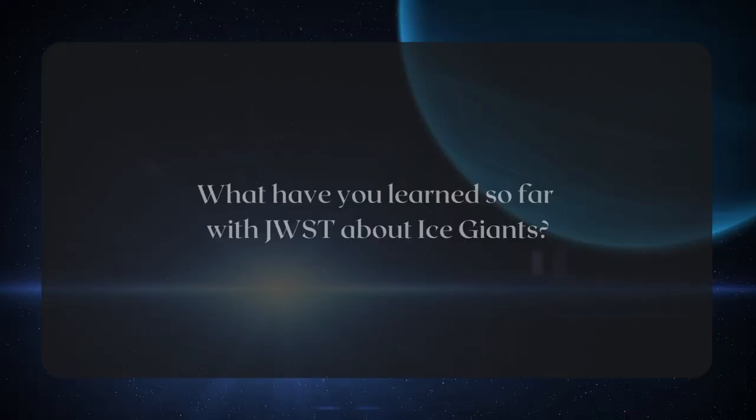We now know that there are thousands of planets around other stars, and what we have learned is that most of them seem to be of a class called a sub-Neptune — they're smaller than Neptune but bigger than Earth. And we don't have any of those in our solar system. So to really get ground truth about this sub-Neptune class, we need to look at the endpoints, the Earths and the Neptunes, or the Uranuses. They are just hard to study, and we know so little — that's why they're so important to study.